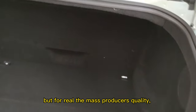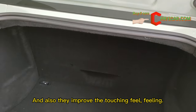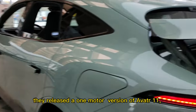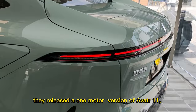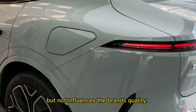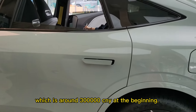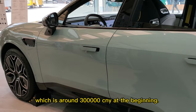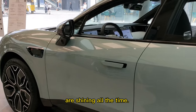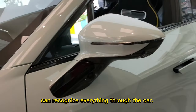For real, the mass-produced car's quality is much better and they've improved the touch feel too. Last month they released a one-model version of the Avatar 11 to decrease the price without affecting brand quality. That version is around 300,000 Chinese yuan. You can see the ambient lights are shining all the time — very sensitive, you can recognize everything through the car. It could be one of the best in China now.